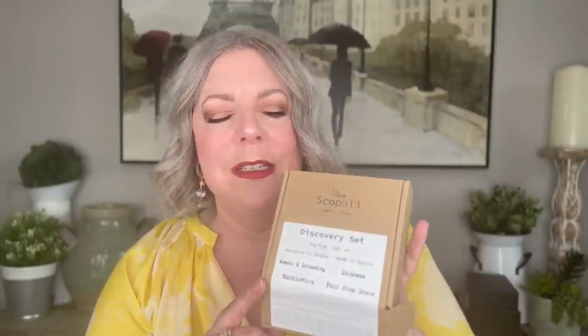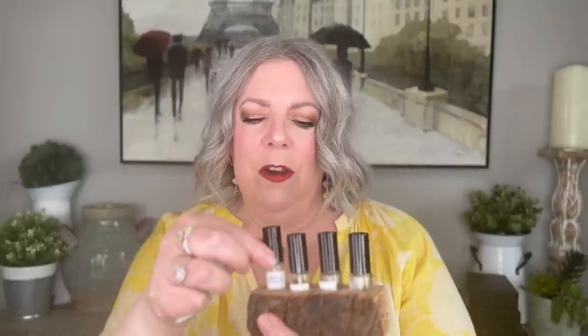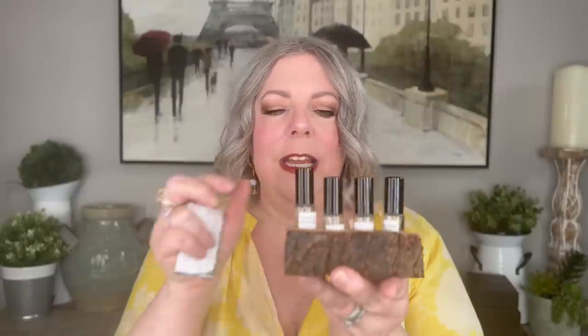I was most intrigued by the Scopoli line, partially because they're made in Dublin, Ireland, and I have an absolute fascination with Dublin. I decided to go with their discovery kit to give a full rundown on the line. The packaging is brilliant — a regular brown box that opens up to reveal the fragrances nestled in a block of wood or cork. There's also a little fold-out card with artwork and all the notes listed. I'm really getting into discovery kits lately, and I loved that this perfumer is from Ireland.